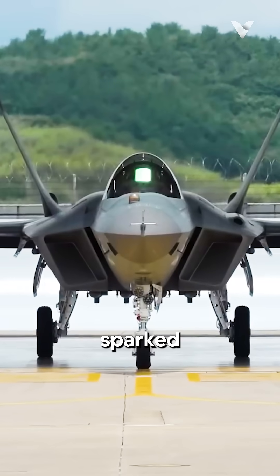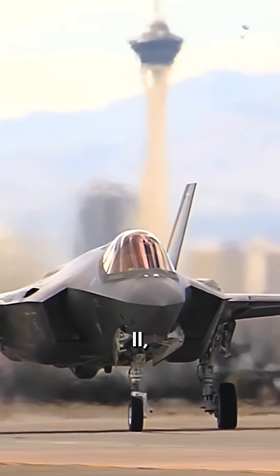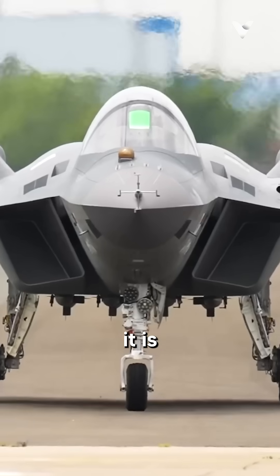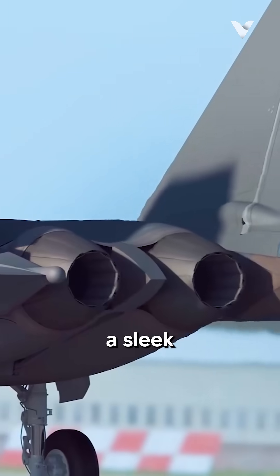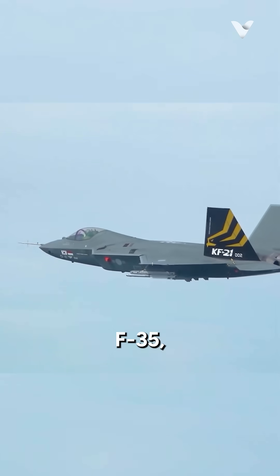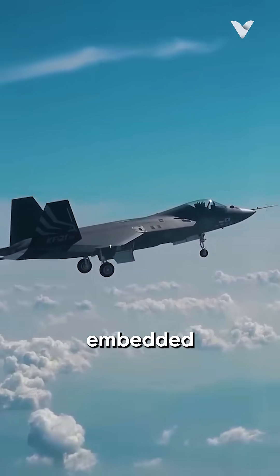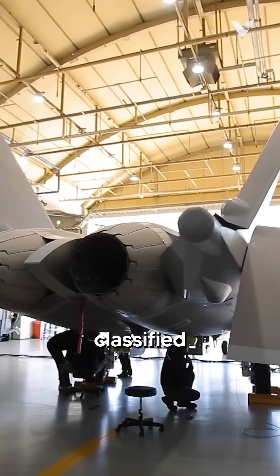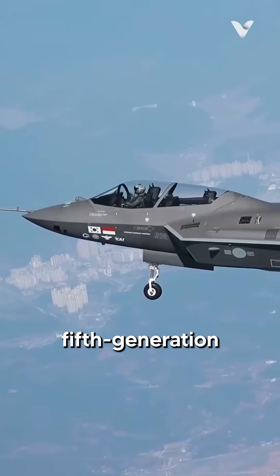The KF-21 Boromai has sparked discussions regarding its similarities to the F-35 Lightning II, leading some to question whether it is merely a clone of the American fighter. While the KF-21 shares a sleek design reminiscent of the F-35, including features such as a blended-wing fuselage and embedded engine inlets, it is classified as a 4.5-generation fighter rather than a true 5th-generation aircraft.